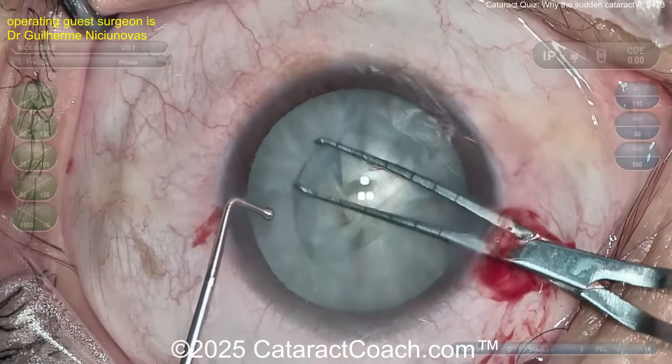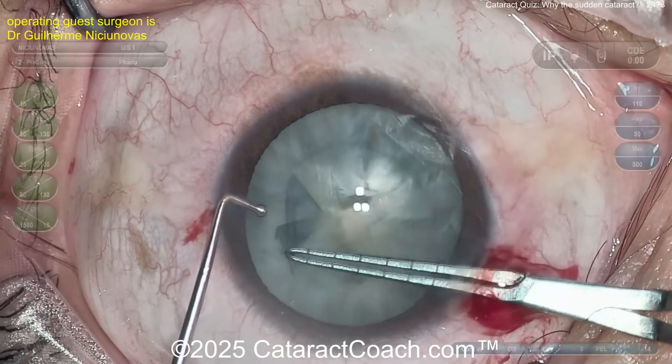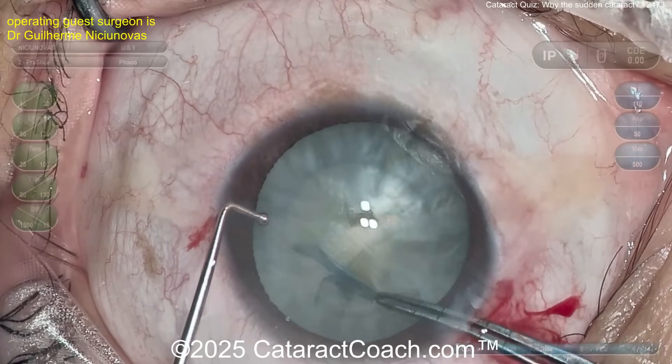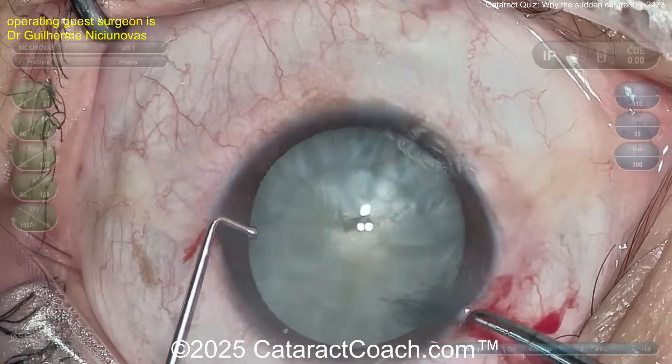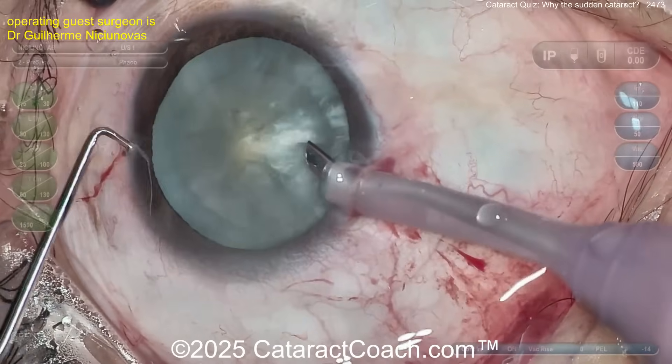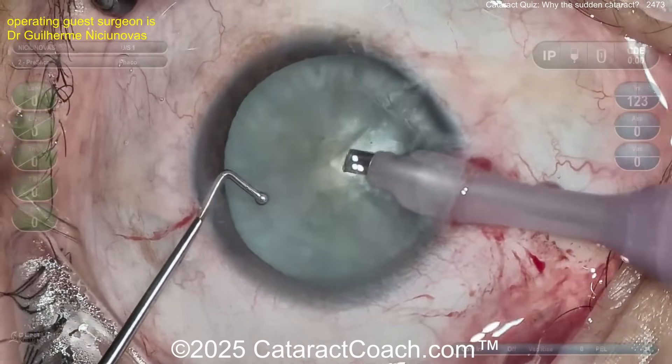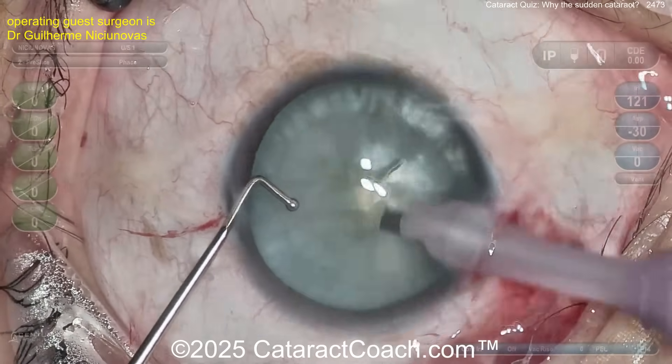This patient has a metallic intra-lenticular foreign body. Watch carefully — you'll see it now. Fortunately, the puncture in the capsule is right in the center and the rest of the capsule looks fine, so you can get a nice capsulorrhexis. The question is: did it also violate the posterior capsule? Hopefully not, because the foreign body is still in the lens itself — it's intra-lenticular.